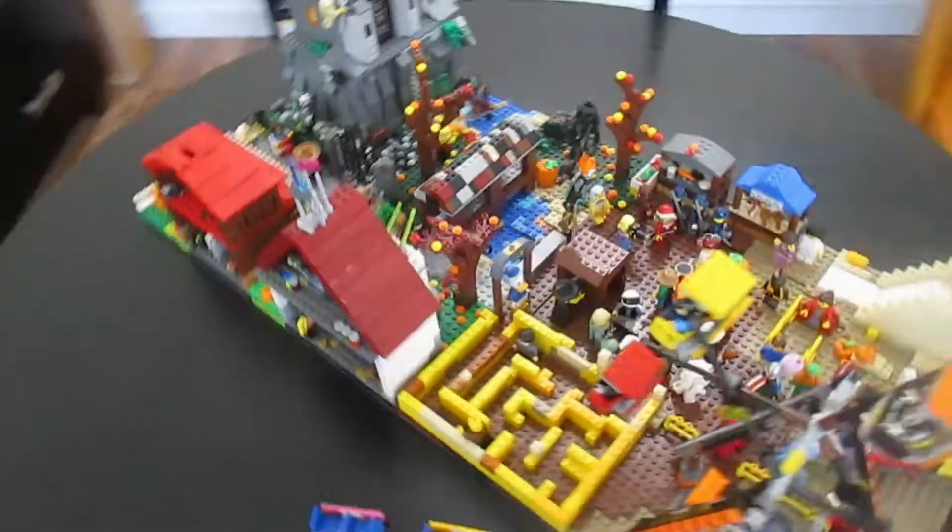Hey guys, welcome back! Today I'm going to be showing you our Halloween village. It's pretty big, really cool, and there's a ton of little Easter eggs you can find. Let's go — this is just a quick look at all of it, so this is what it looks like.